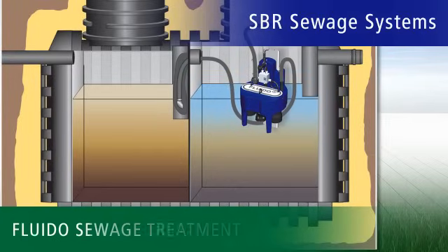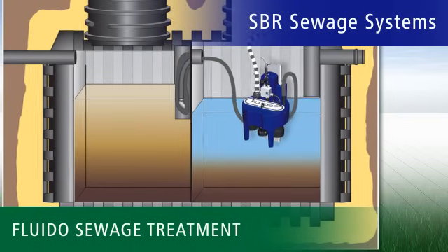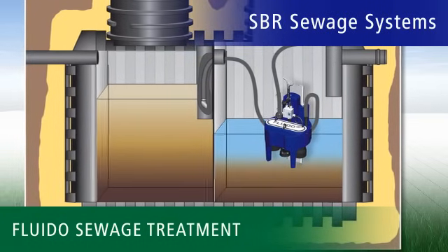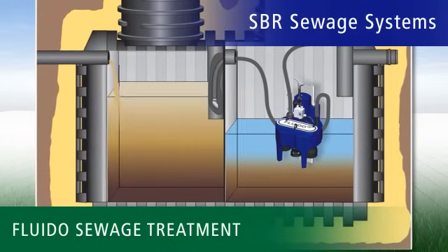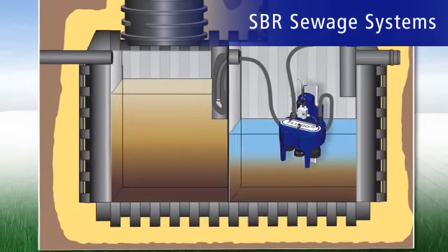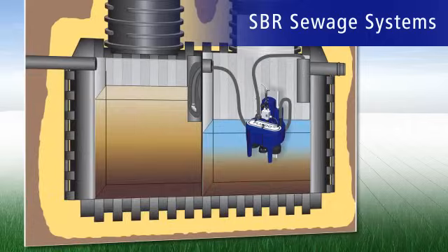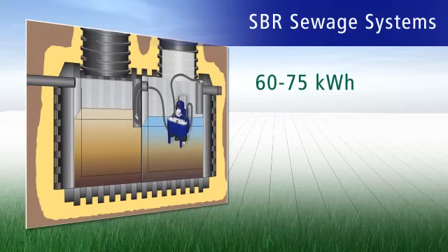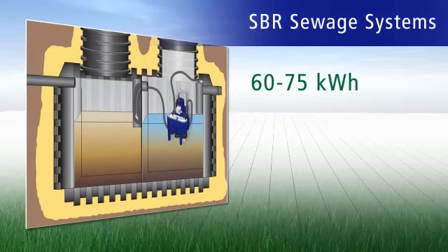The clean water that collects at the top can be pumped away into the soak away area or ditch. The intelligent treatment system carries out tests to see whether a cleansing cycle is required. This automatic economy mode means that the whole unit consumes no more than 60 to 75 kilowatt hours of electricity — that's about 10 to 12 euros per person per year.